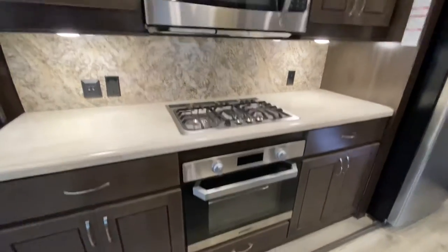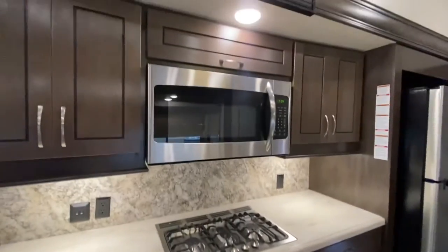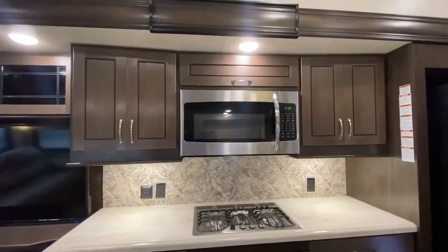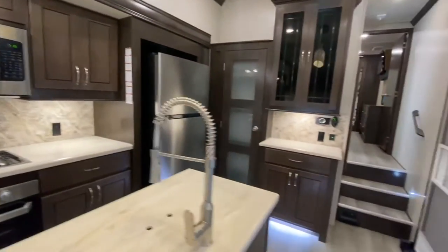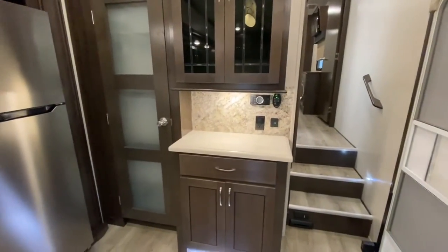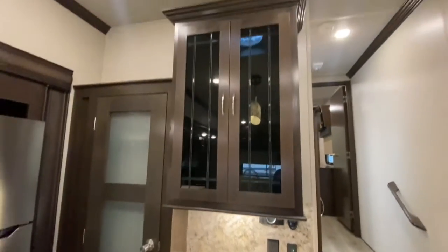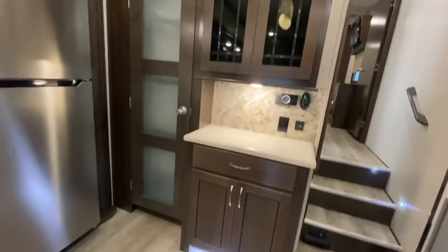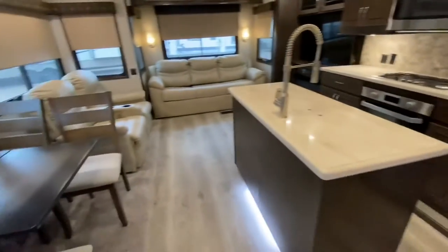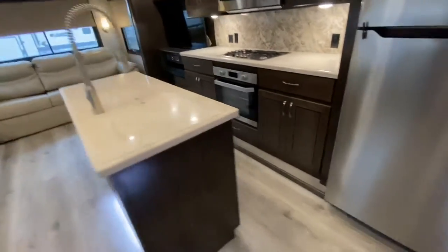We got a Furion oven, three-burner stove, and an Insignia microwave. Back here is a great spot for a coffee maker. Wine glasses right there — I like those plastic ones myself. Pantry — the couple that had this took very good care of it, as you can see.